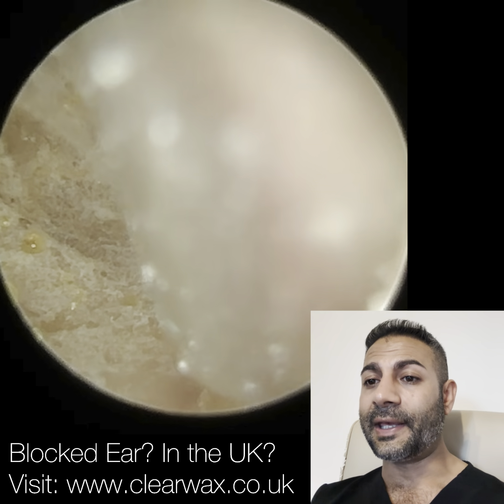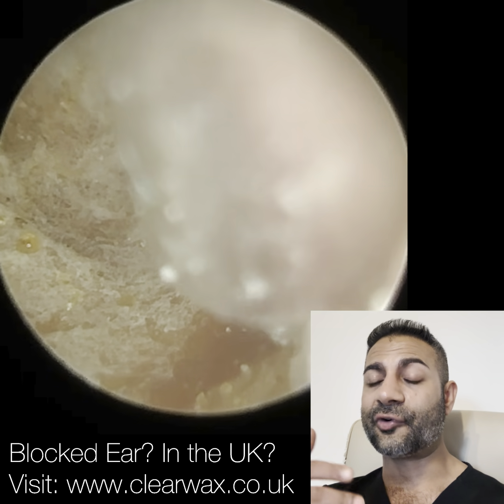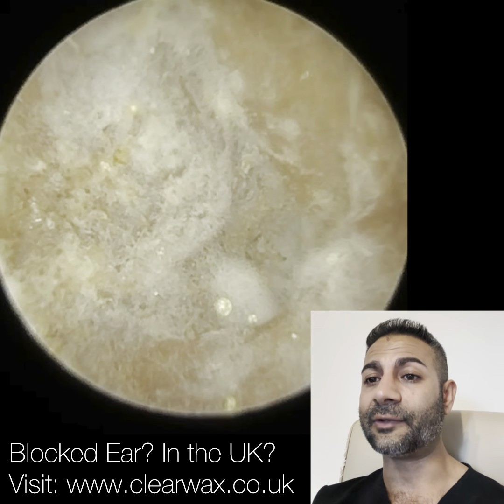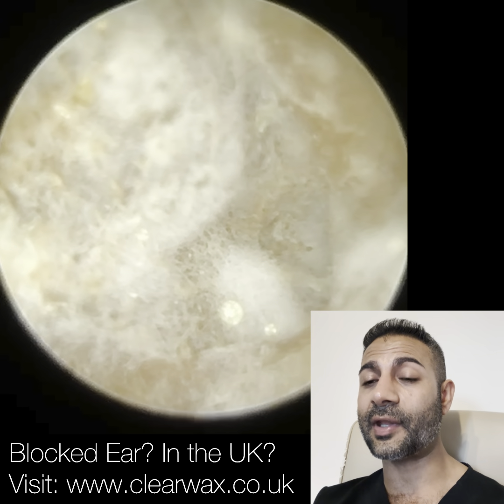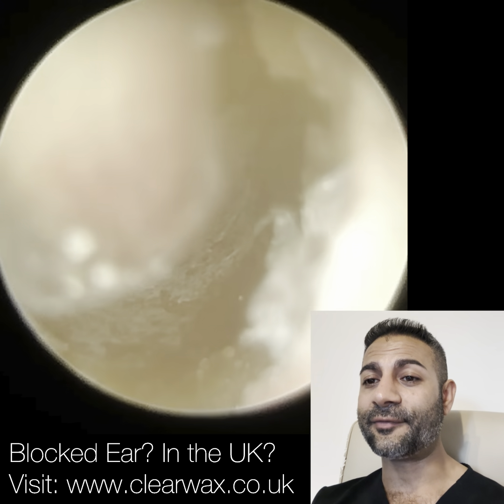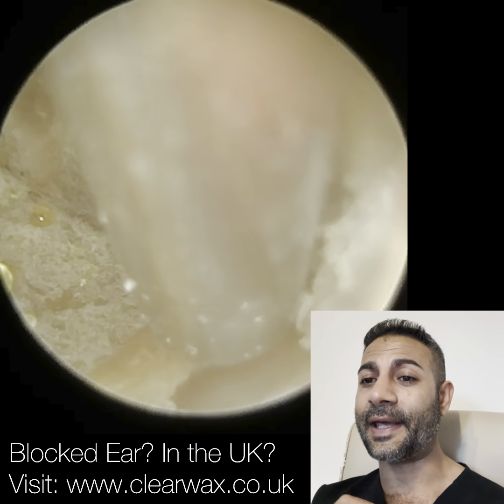They've also been seen by ENT, and ENT tried various things and just recommended this patient come visit me on a regular basis to have their ears cleaned. You can see those fungal spores, you can see that hyphae. When I see fungal infections, it does put the hairs on the back of my neck up.